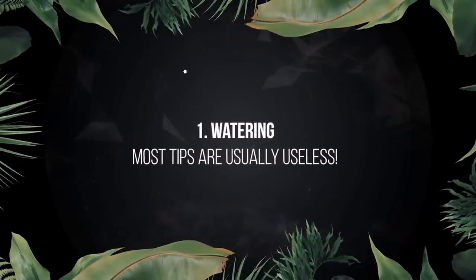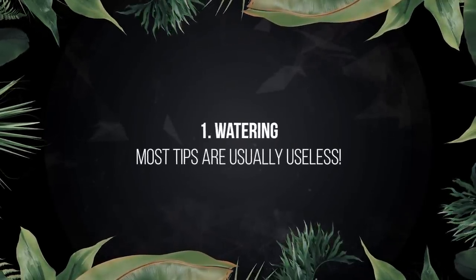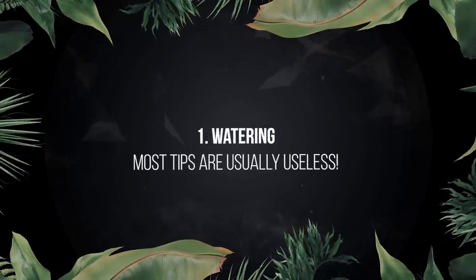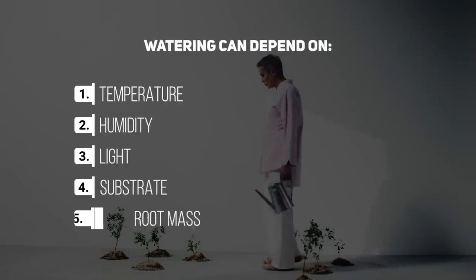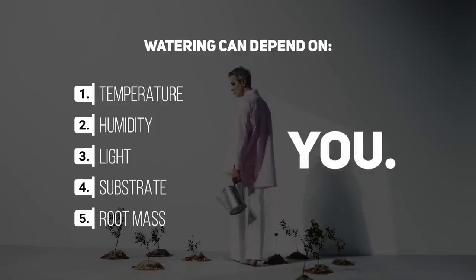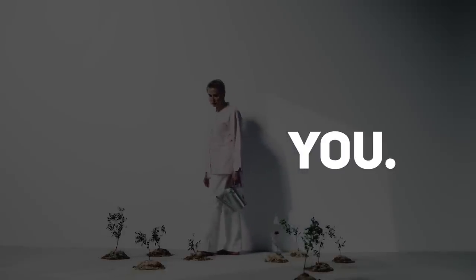The first thing we're going to cover is watering — obviously the number one thing anyone wants to know about plant care. Even people not that into houseplants want to know how often to water. And the answer is: I don't know. Because it depends on so many things. Watering depends on temperature, humidity, light, substrate, root mass, and of course you. Basically, nearly everything else depends on watering and vice versa.